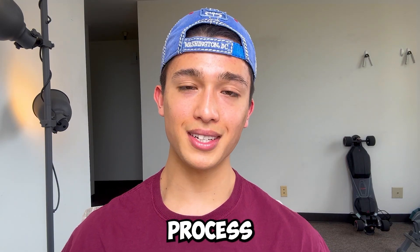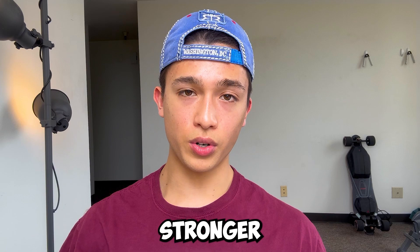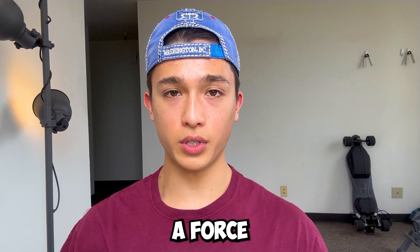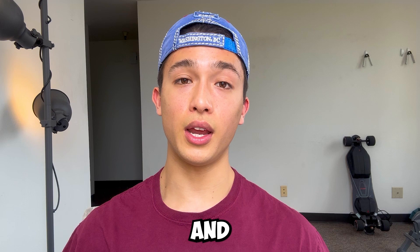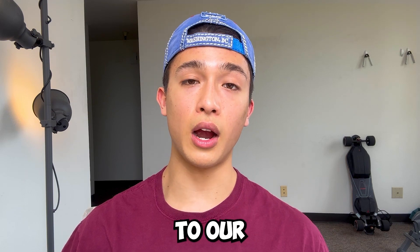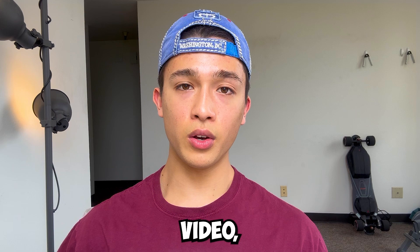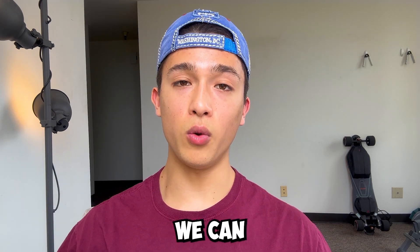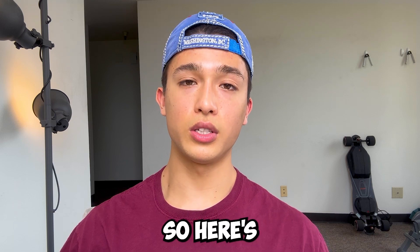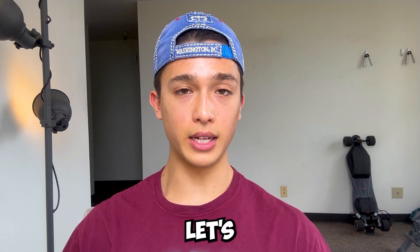Bone remodeling is a process where bone will become longer, wider, or stronger as a result of a force being placed on it. This can be done at any age, and we could theoretically use this to our advantage to grow taller in height after puberty. In this video I'll do a quick breakdown on why bone remodeling works and how we can use it to our advantage — three reasons in three minutes.